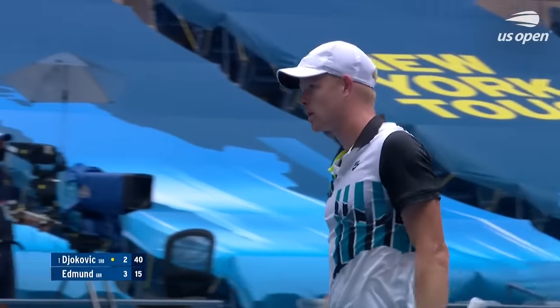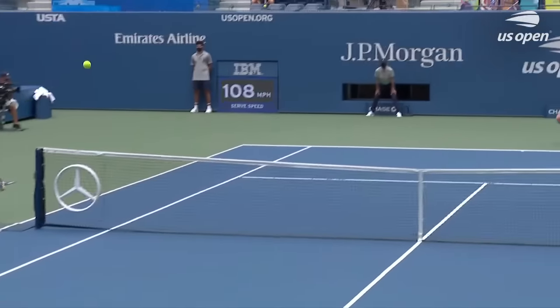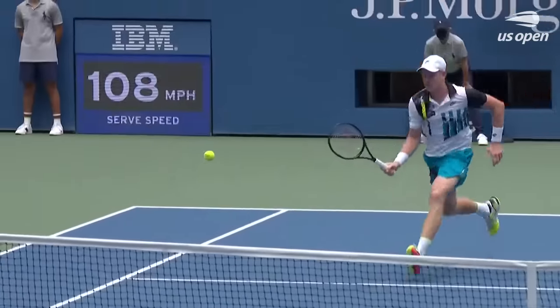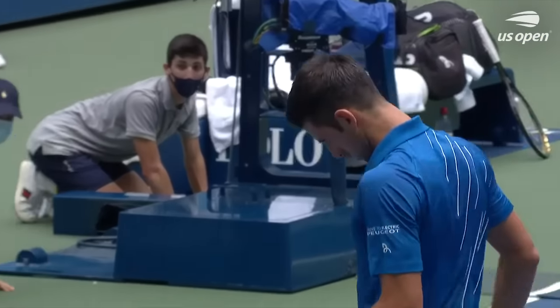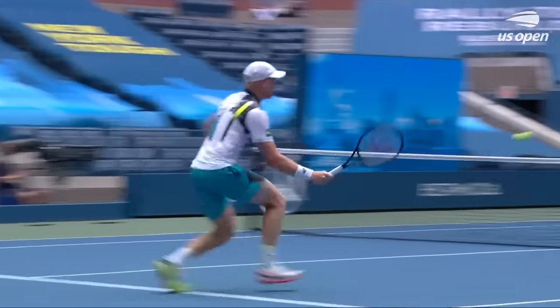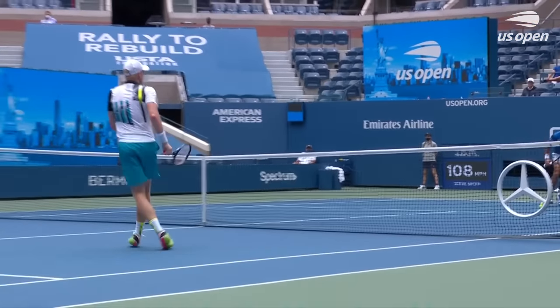That's a nice shot there. Kyle Edmund has made his residence in the Bahamas, and does a lot of his training there. He's a very hard worker — he brings his entire team there. He spent a lot of time there right when the suspension happened after Indian Wells, and then once he realized it was going to be a long break.